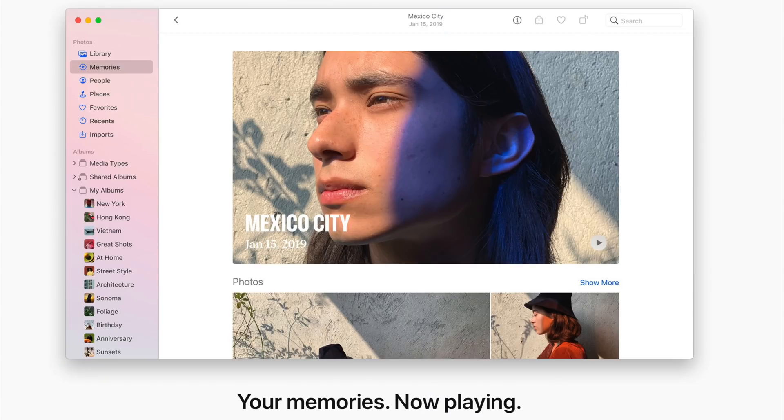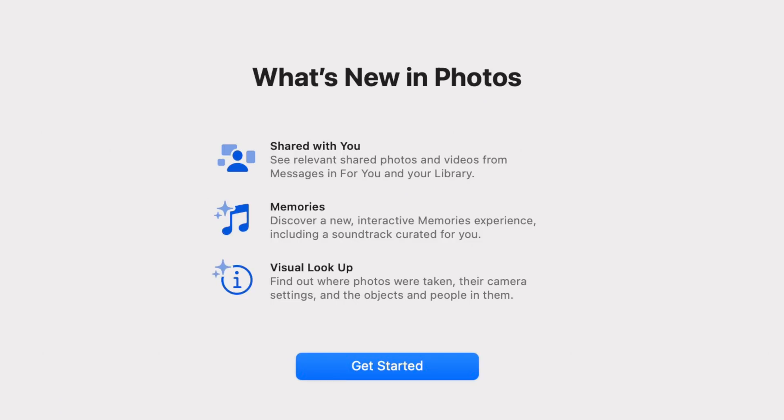The Photos app has a newly redesigned memory section with a new interactive interface, new animation and transition styles, and multiple image collages. There are also new memory types like international holidays, child-focused memories, trends over time, and improved pet memories.